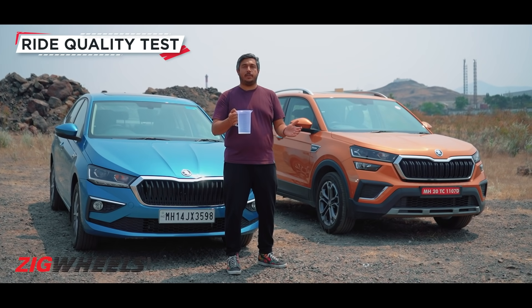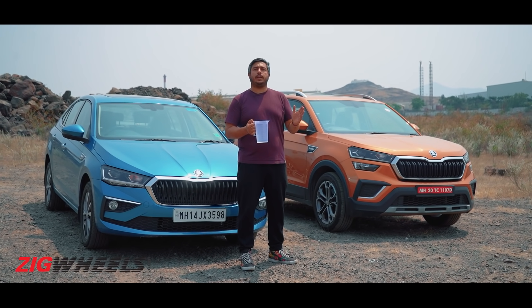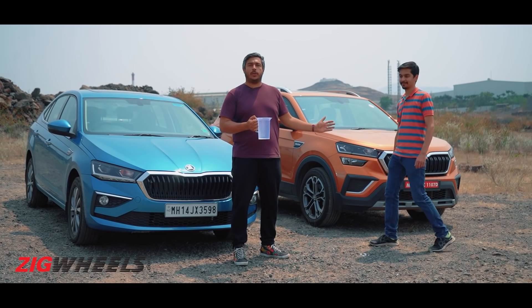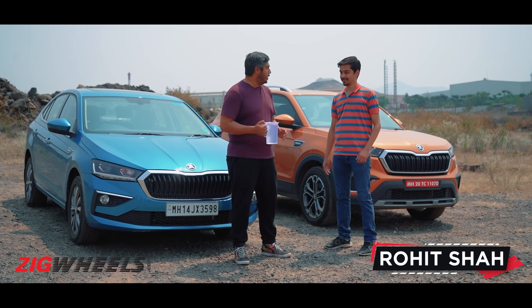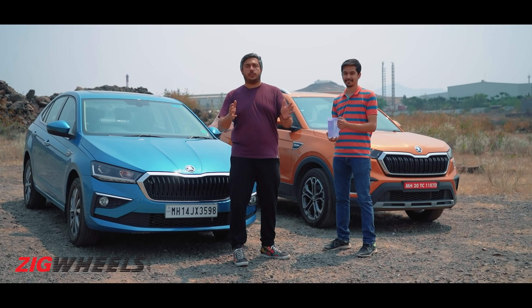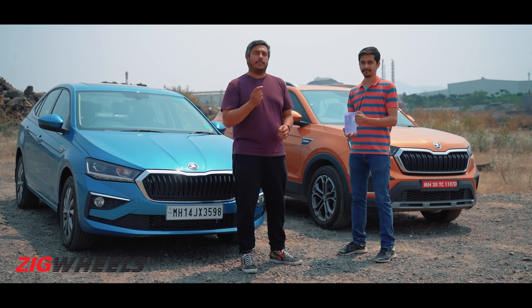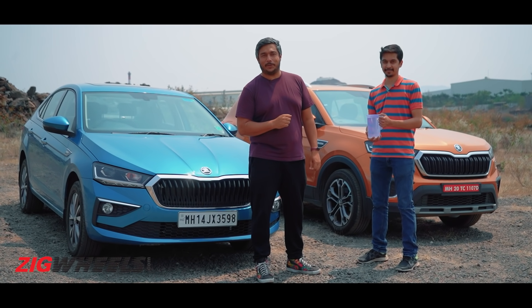Now it's time for our extremely scientific mug test. We're going to meet another one of our teammates — Rohit Shah from the Car Deco News team. He's not only going to show us which one rides better, but we're also going to see if he can smile as much as Anirutan did the last time round.